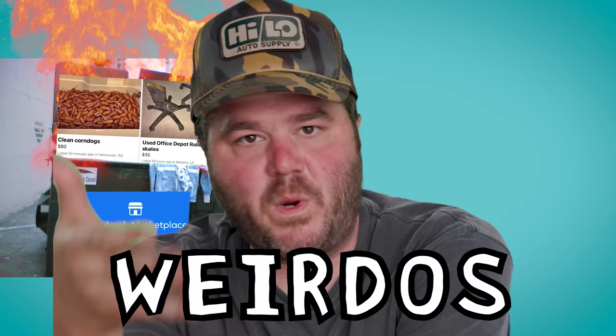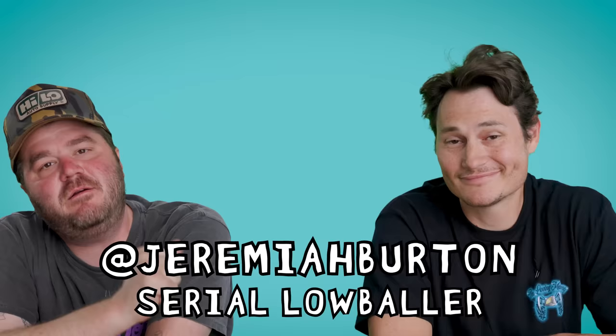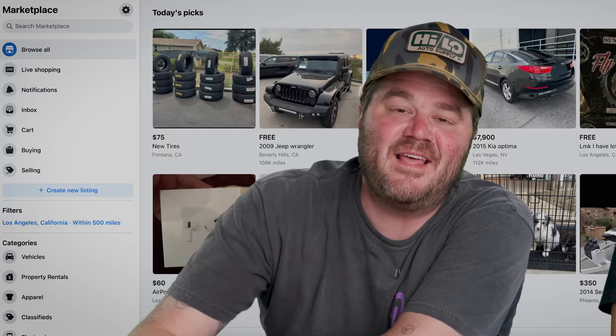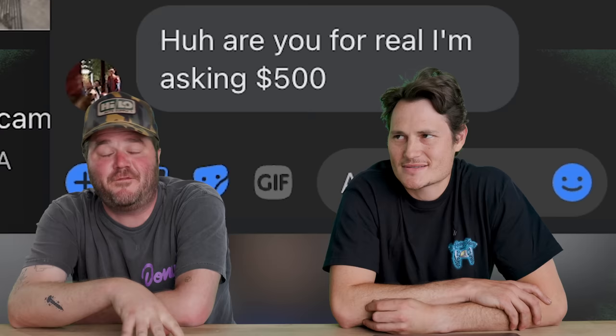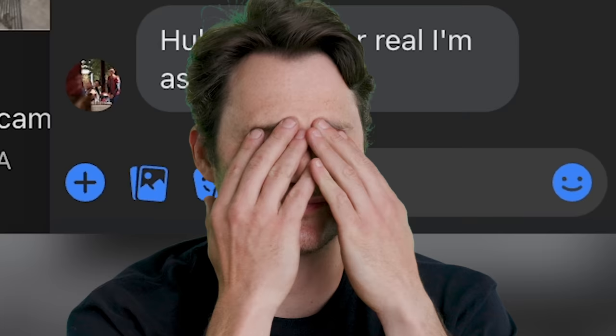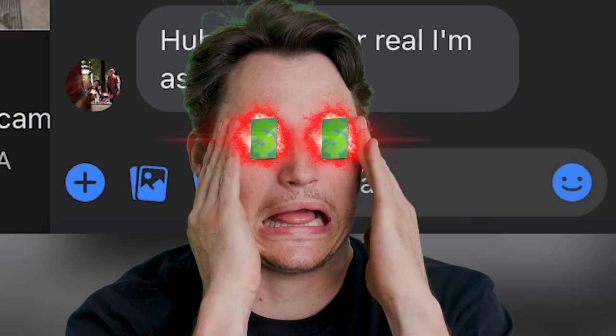Facebook Marketplace is a chaotic dumpster fire. It's full of low ballers and weirdos, like my friend Jeremiah here. To make that site even more chaotic, I am gonna force Jeremiah to offer people more money than they are asking for their car stuff. Hopefully he'll walk away a changed man, and some people will walk away with more money than they were expecting. Jar, let's high ball some sellers.